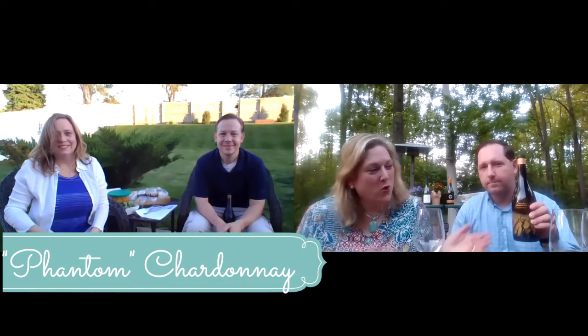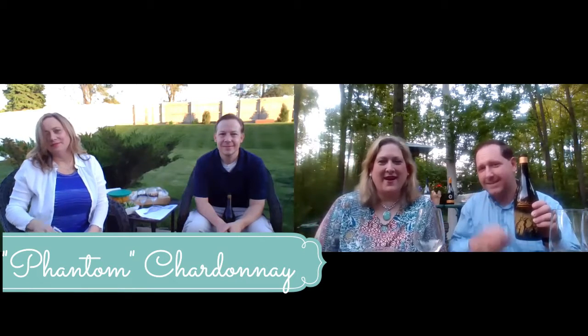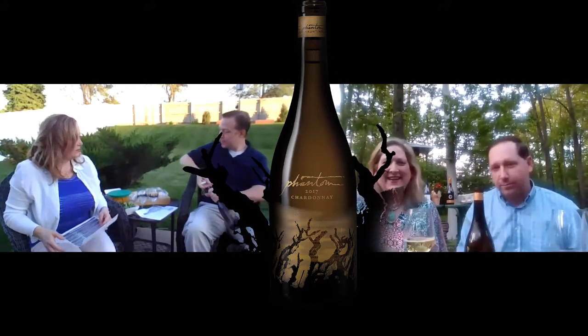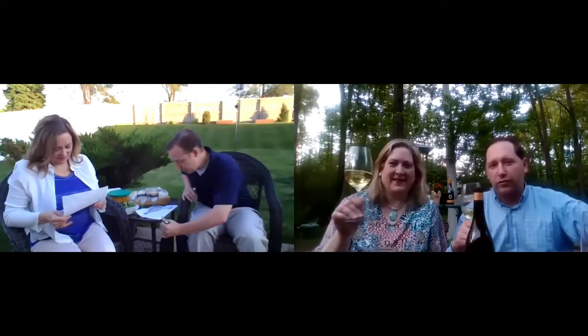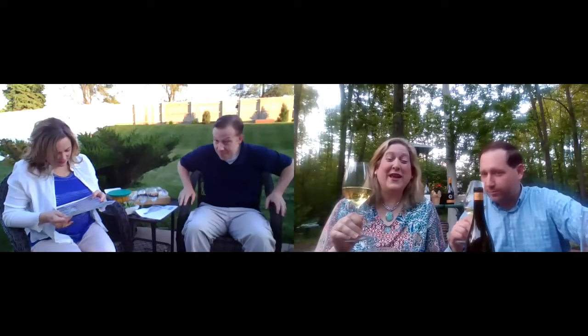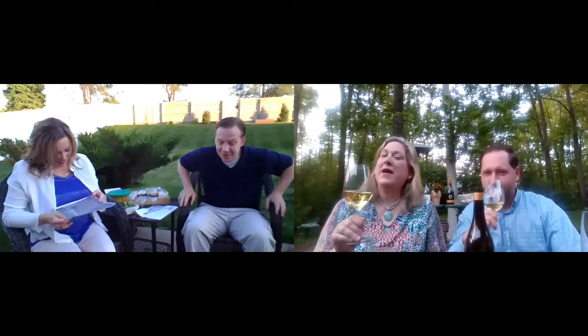Good evening, guys. For tonight's first Chardonnay, we're going to try Bogle's Phantom Chardonnay by Bogle Vineyards. I love the bottle — it's a very pretty bottle. Chris, you asked me what we were doing today. I mulched the backyard, so it's going to be really hard to differentiate from the fresh mulch. We have some competing aromas back here.